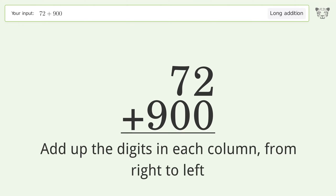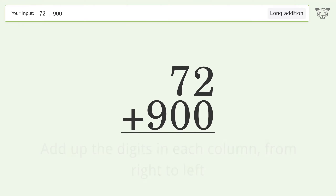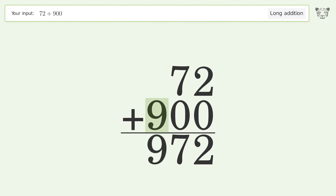2 plus 0 equals 2. 7 plus 0 equals 7. Write 9 in the hundreds place, and so the final result is 972.